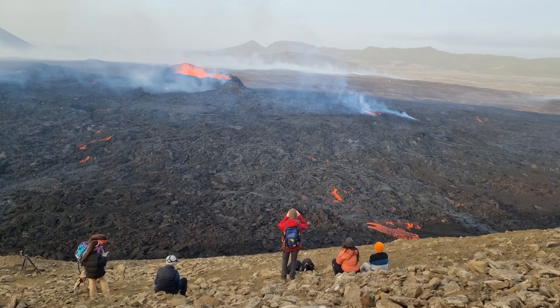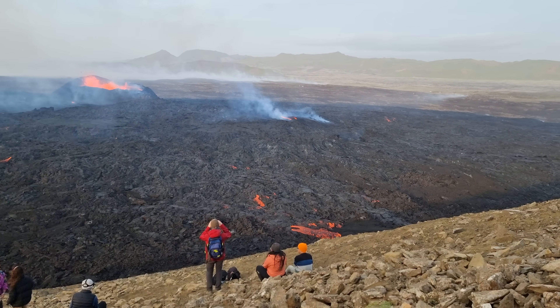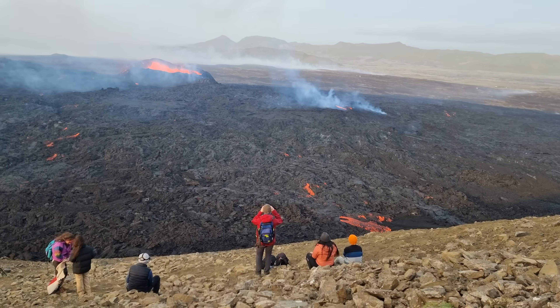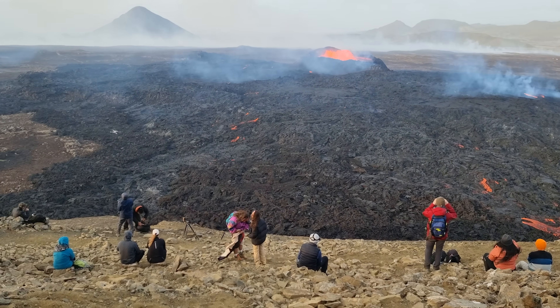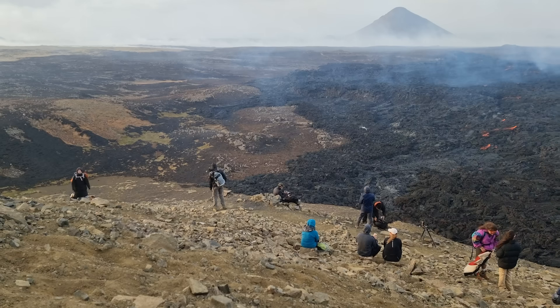Hello friends, greetings from the volcano, from Iceland. Today is July 26 and we are broadcasting from the slopes of Lillegrutra mountain. This is how it looks today.